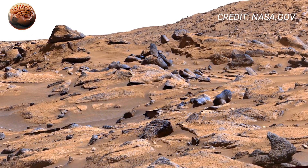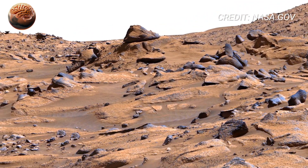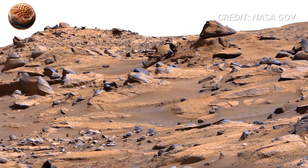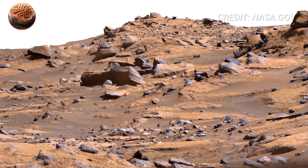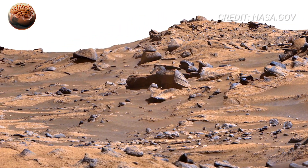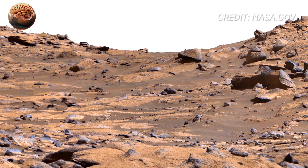Some surfaces here display tiny holes or ripple-like textures. These features are especially interesting. On Earth, similar patterns form through chemical weathering in wet environments, or sometimes through biological interaction. We're not claiming life, but these textures are exactly why Perseverance is here.